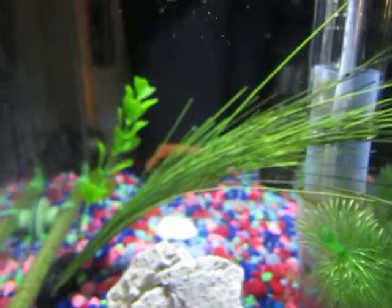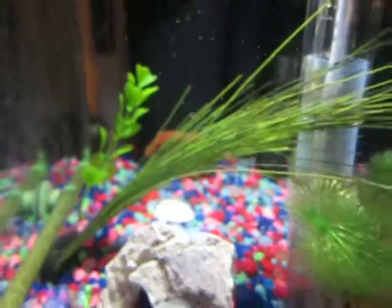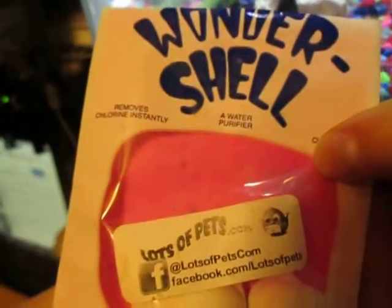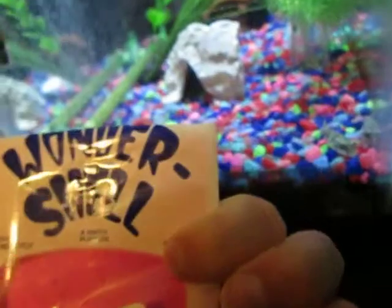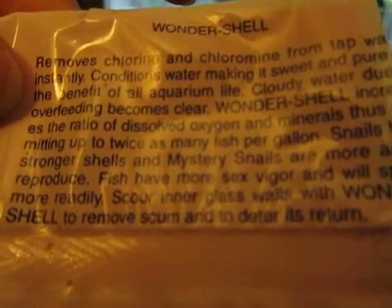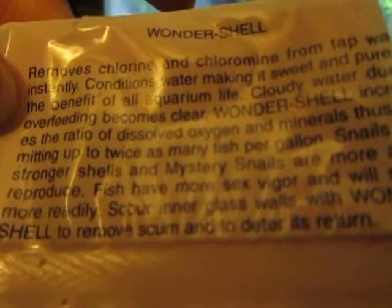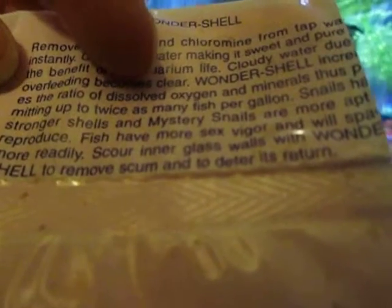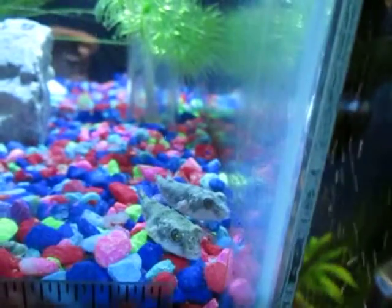I did put in a wonder shell, which is excellent for conditioning the water and adding in the various minerals and calcium and ions and stuff like that for these guys. There is a little bit of fin damage.